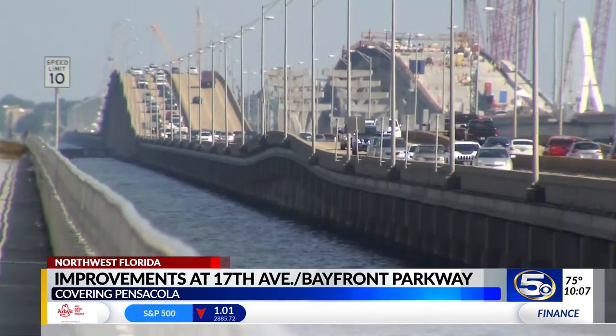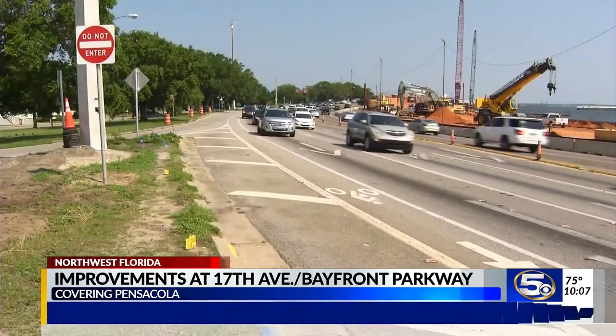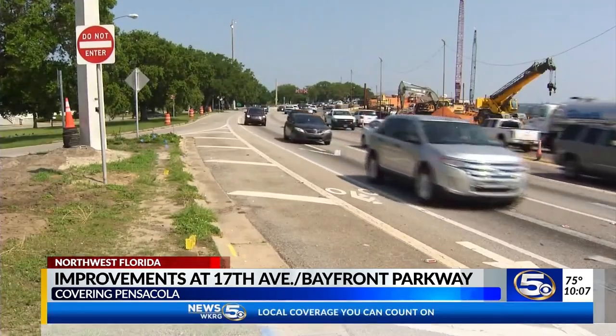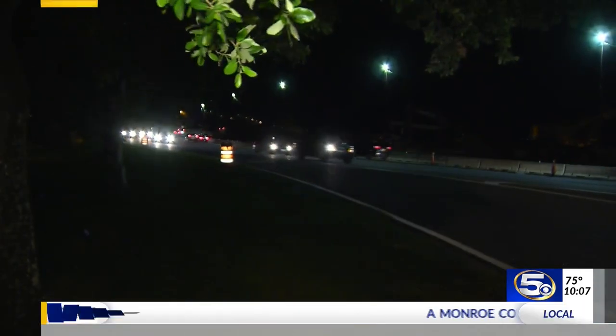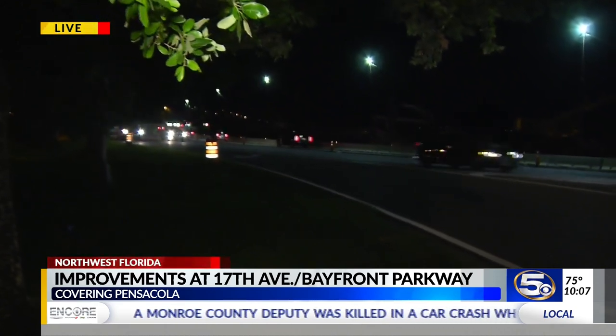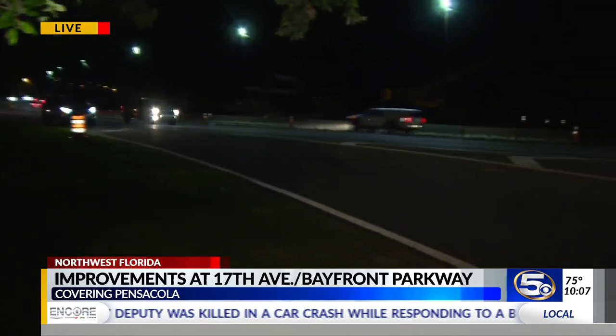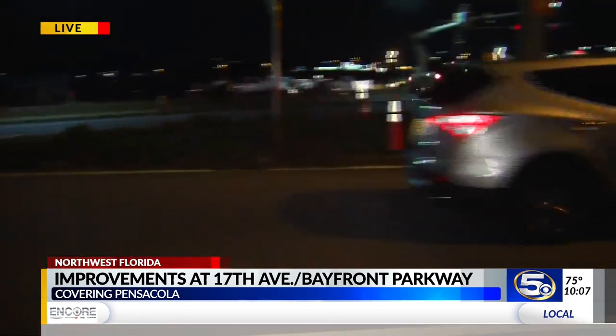You can find this information and give your input to FDOT online for two more weeks. There's a link on our website, WKRG.com. Looking in the direction of the bridge, when complete it'll have six lanes of traffic. The bridge and the roundabout are expected to be complete by the summer of 2021. FDOT could not say tonight when roundabout construction will start here — they said it would be later this summer.